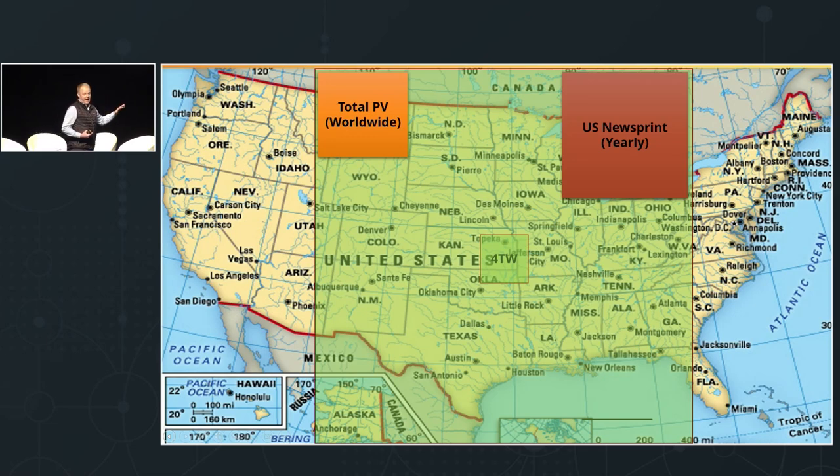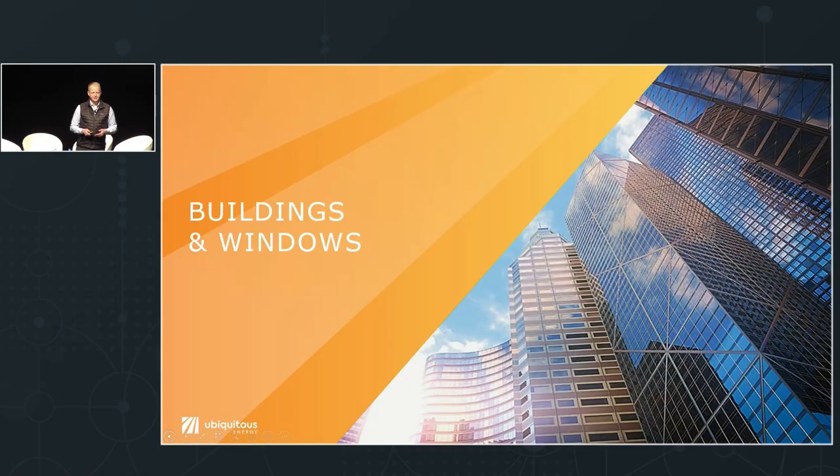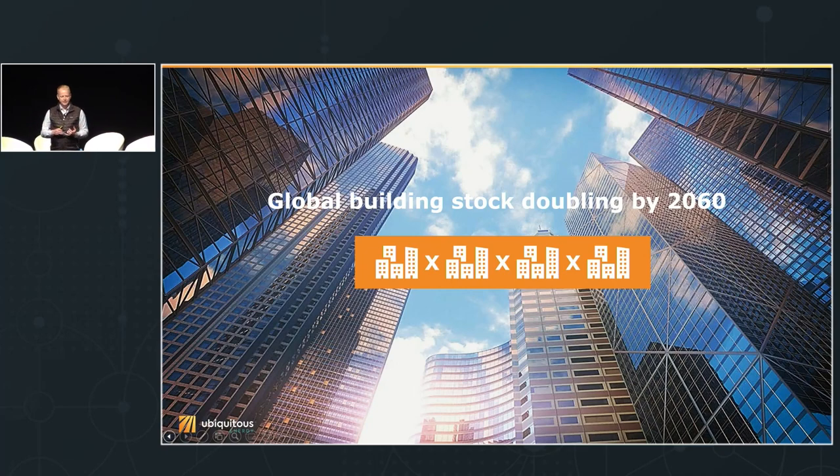What excited me was incorporating solar into things we're already doing. If you look at global glass production, now you're approaching the area of that entire box needed. What if we could make solar anytime we're making glass and deploy it when we're installing glass? That's the idea for Ubiquitous Energy. Global building stock is already massive but expected to double by 2060 — that's the equivalent of adding an entire New York City to the planet every month for the next 40 years.